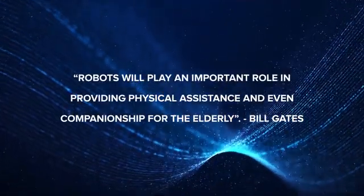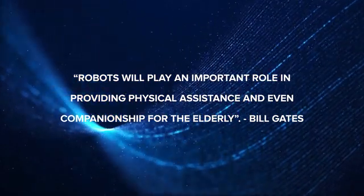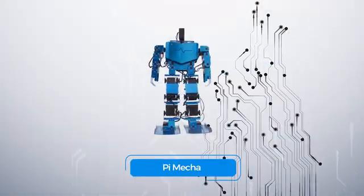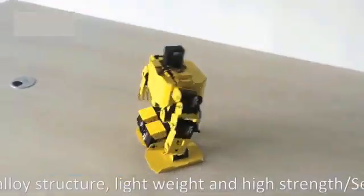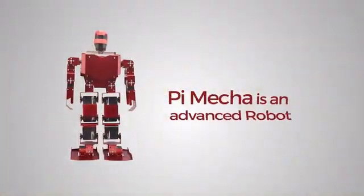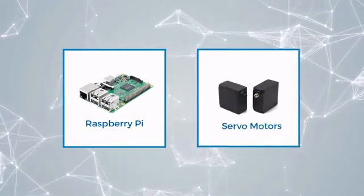Robots will play an important role in providing physical assistance and even companionship for the elderly. Meet Pimeca, an uber-intelligent robot with a Raspberry Pi heart who is here to fill your life with tons of fun. Pimeca is an advanced humanoid robot based on Raspberry Pi and smart servo motors.